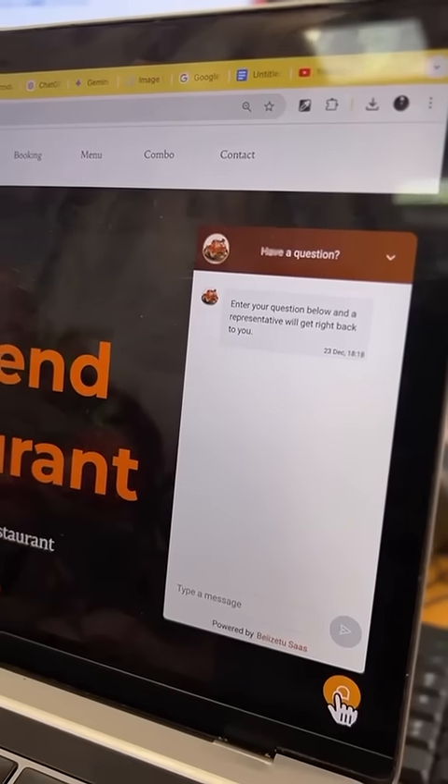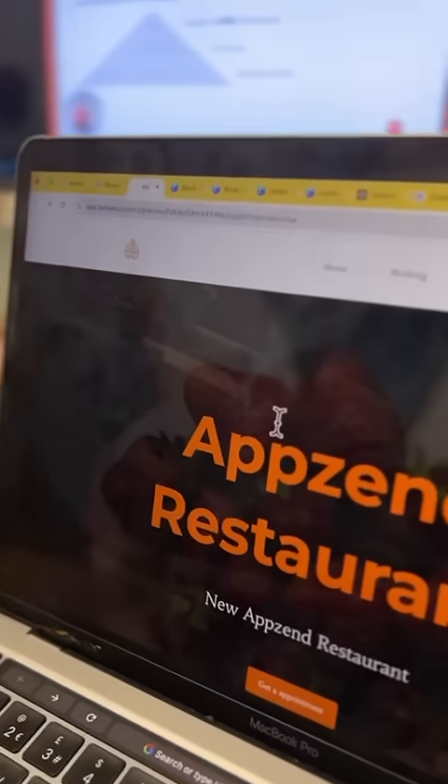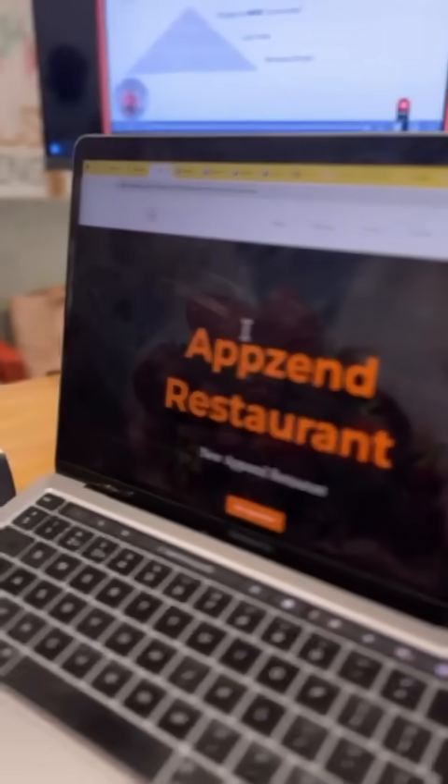Do you guys know where I added the pop-up, the booking calendar, and the high power chatbot? The pop-up is for turning visitors into leads. The booking calendar is for booking a reservation. The high power chatbot is for collecting leads and fast response. So if there's any business owner who needs a high converting website, comment 'web' and I'll send you an email. Peace.